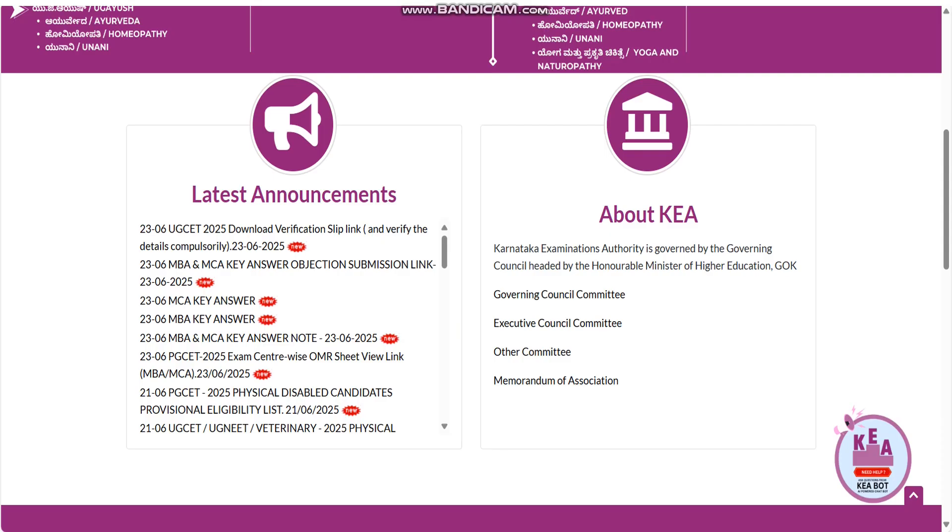First, go to the KEA website as usual. After getting into the KEA website, scroll down to the latest announcements section. If you're not comfortable in Kannada, you can change the language to English; otherwise, you can proceed in Kannada. As you can see, on 23rd June — that is yesterday — they have released the UGCET 2025 download verification slip link.